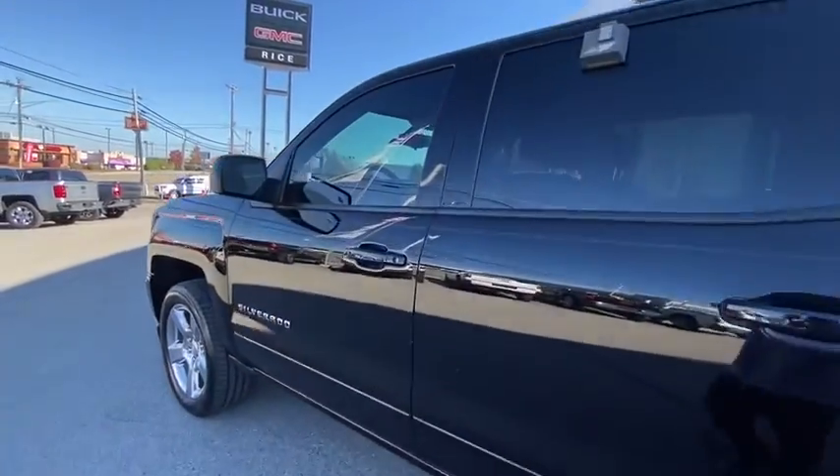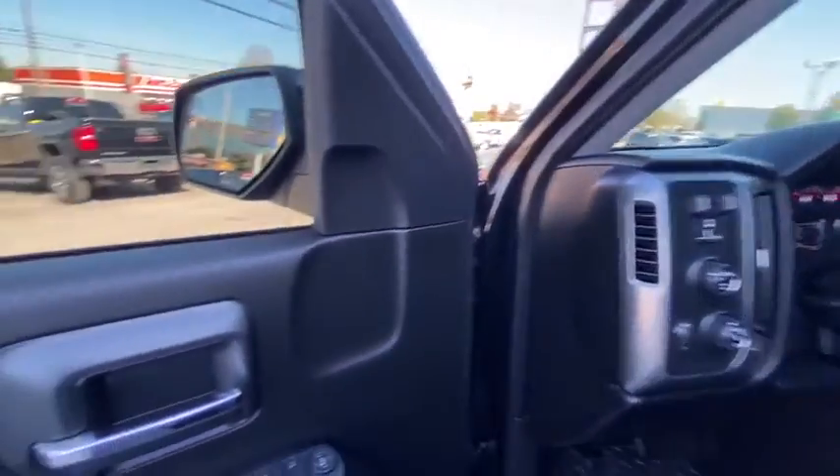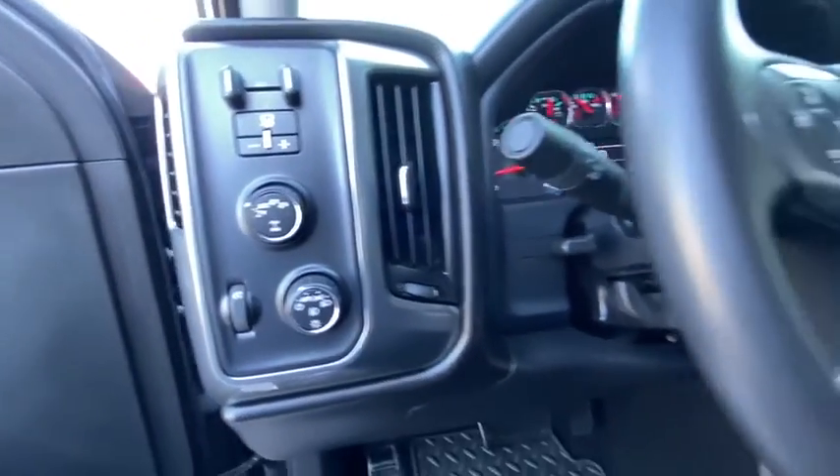Alloy wheels. Power steering. Four-wheel disc brakes. Center armrest. Heated front driver and passenger seat. Bed liner. Electronic stability control. CD player. Compass. Power windows. Trip computer.